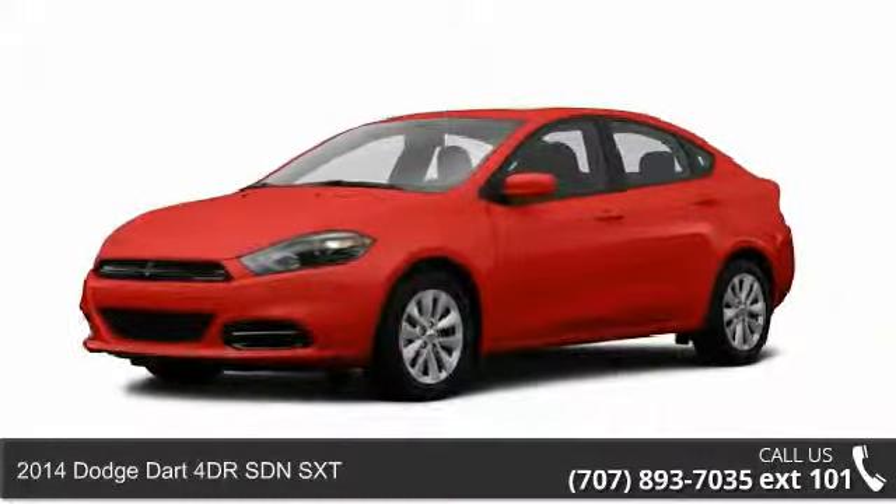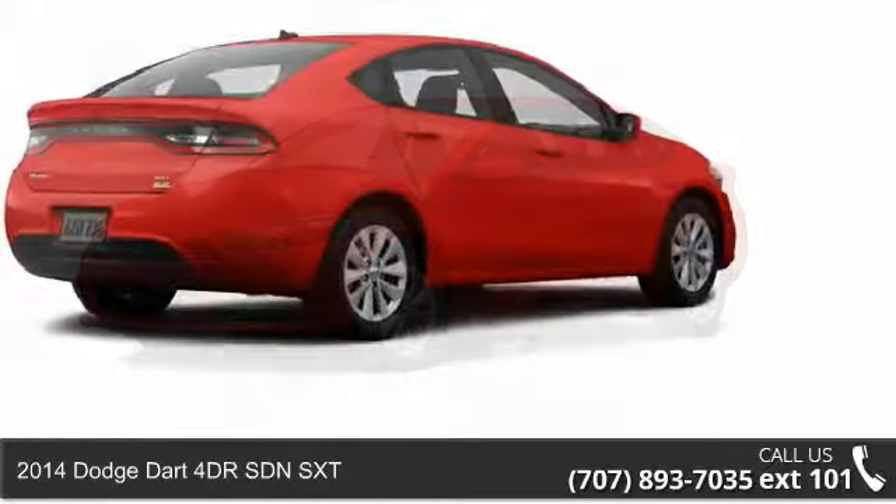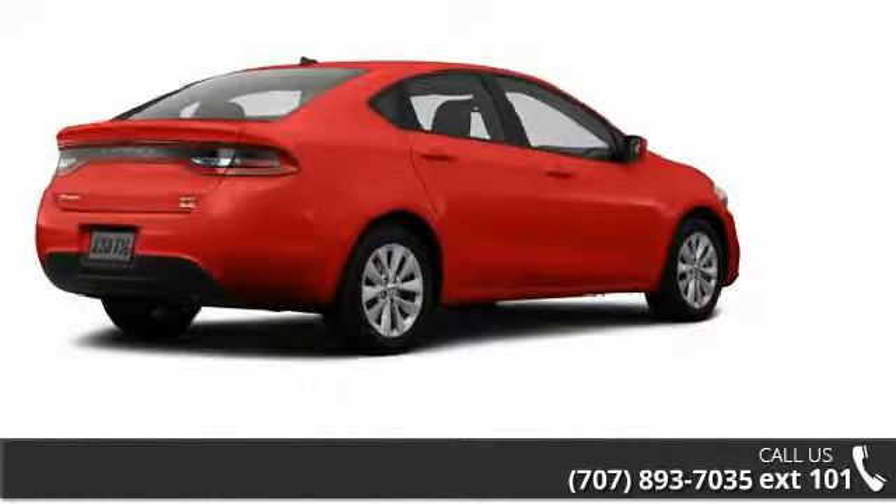Imagine yourself in this 2014 Dodge Dart. If you are looking for an automobile with great features, look no further.